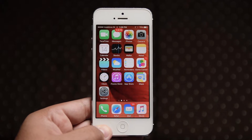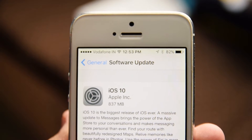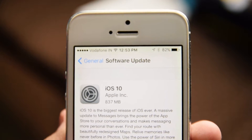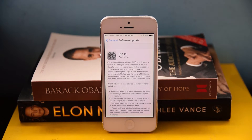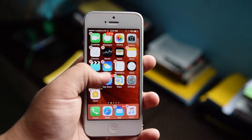By now you must have had a truckload of iOS 10 videos in your subscription box, but this one is going to be a bit different. I'm not going to be testing iOS 10 on a super new or super powerful iPhone — instead I'm just going to be running it on my dad's iPhone 5, mostly because I like doing these kind of videos and also because I don't have a new iPhone.